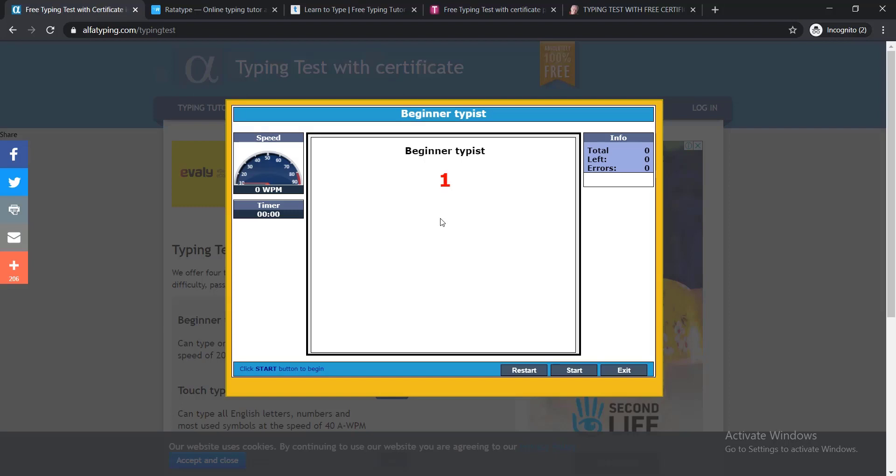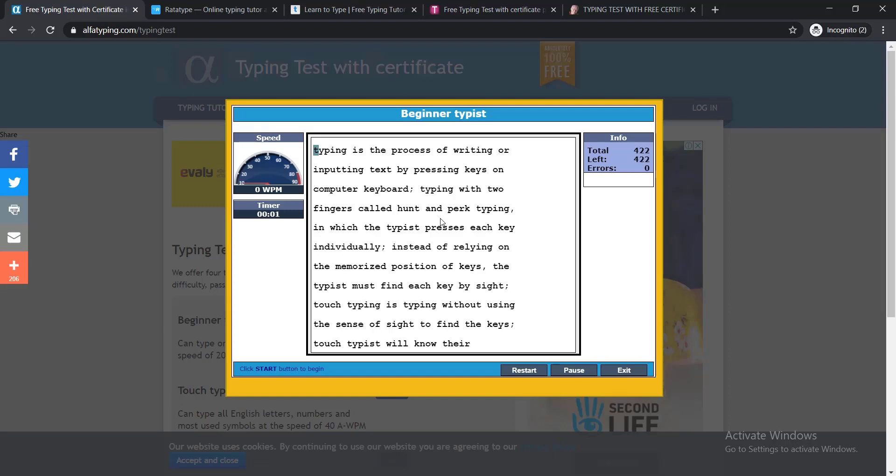The timer counts down and here you can see a paragraph — it is a total of 422 words. You need to write down this paragraph within the time to test how fast you type. You just need to write down whatever is written here.